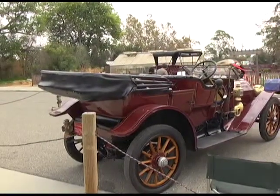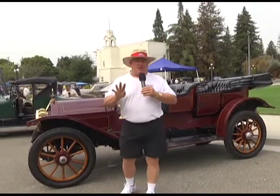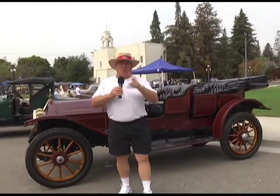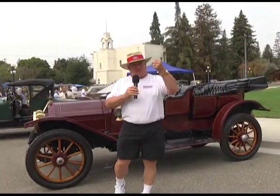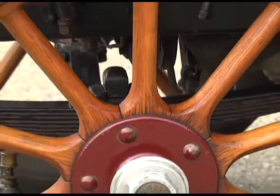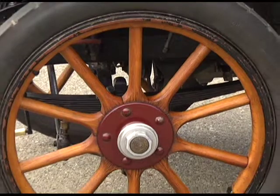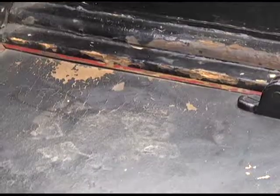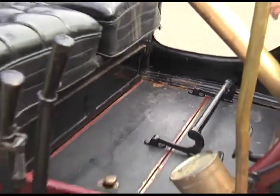One of my favorite Cadillacs displayed here today is this 1911 — it's called a Model 30. This is a four-cylinder engine. They had a four-and-a-half-inch bore, four cylinders, and a four-and-a-half-inch stroke. What really intrigued me about this car is the ten-spoke wood wheels. These wheels are all real wood — you can tell they're not painted, not fluffed up in any way. This car looks like the survivor class.